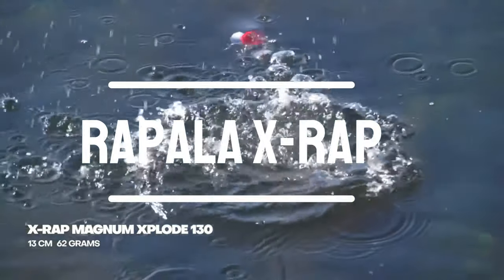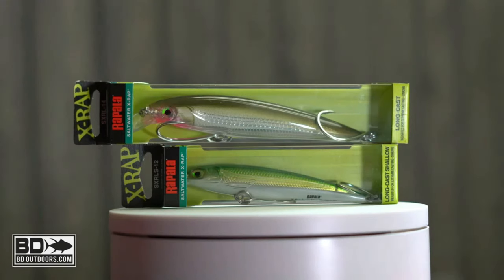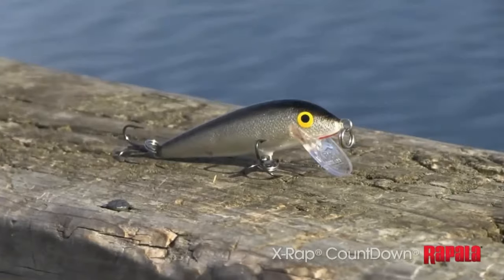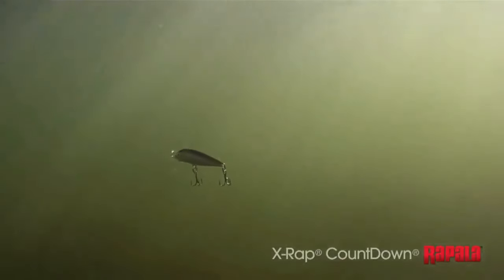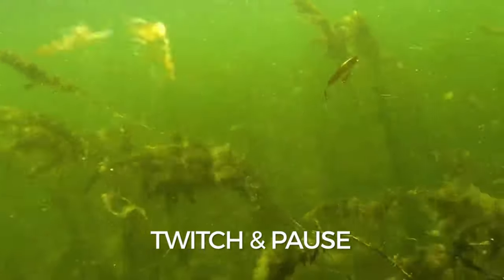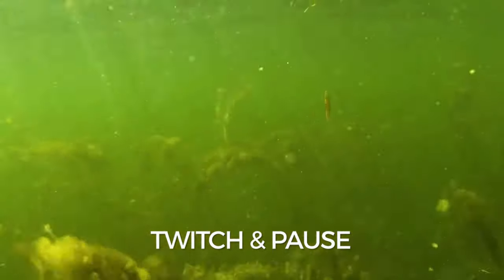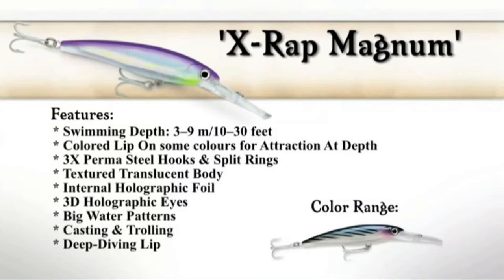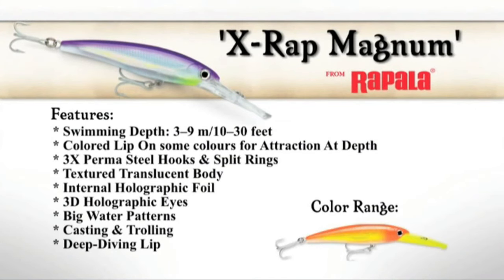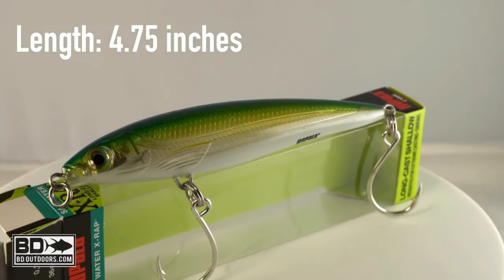Number 5: Rapala X-Wrap. Imagine a lure that's not just a bait but a predator in its own right. Introducing the Rapala X-Wrap — the adrenaline-pumping, hard-cutting, aggressive darting action that fish simply can't resist. Its integrated long casting system, partnered with an irresistible rattle and classic Rapala action, makes it the go-to lure for any angler. Running at a depth of 3.8 feet and weighing just 0.4375 ounces, this lure suspends and comes to a roll at rest, triggering that irresistible bite.